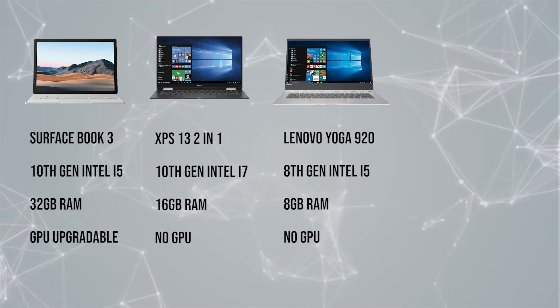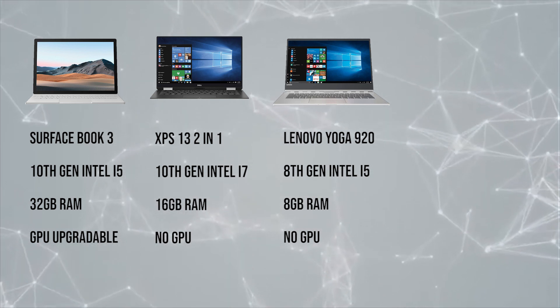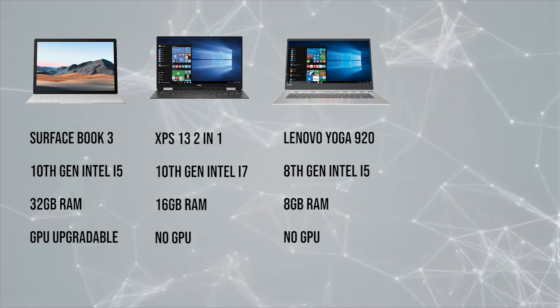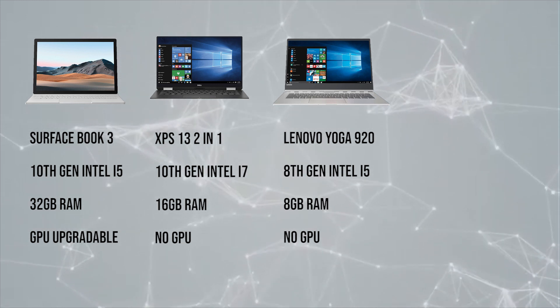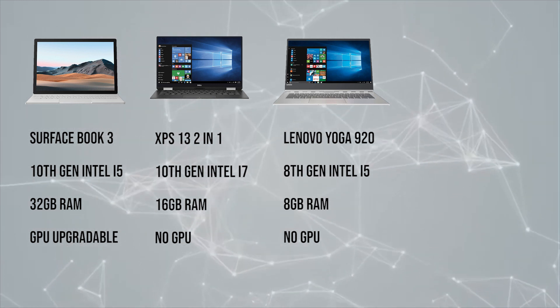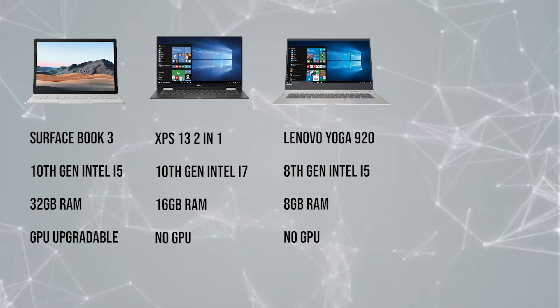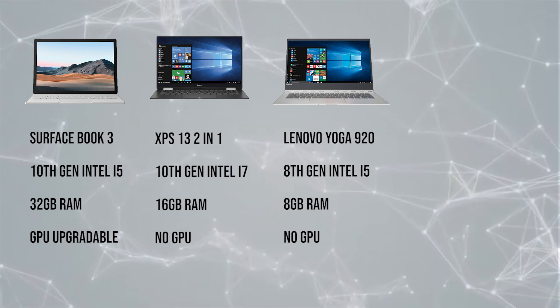So if you're seeing a trend here, it's the fact that the base 32 gigabytes of RAM and the ability to upgrade to some pretty beefy graphics cards on the Surface Book 3 is really what sets it apart from some of the ultra-portable 2-in-1 hybrid laptops that are available as alternatives to Microsoft's flagship machine.